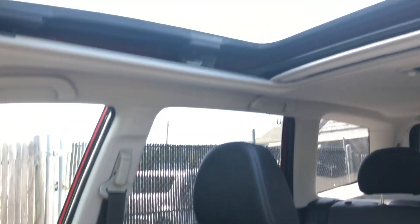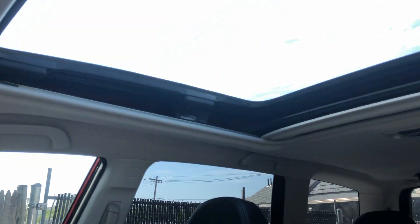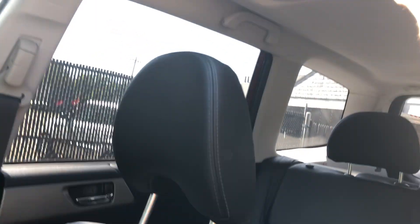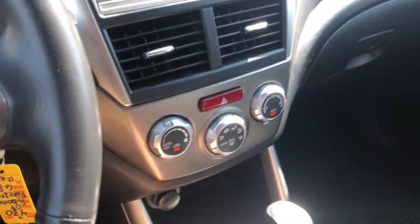Very bright — camera doesn't catch it that well. But the sunroof goes all the way back here, behind the seats. Take a look at the engine.